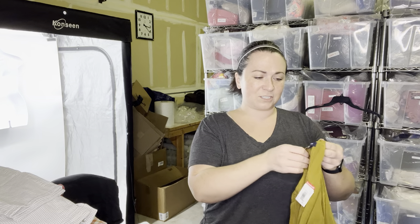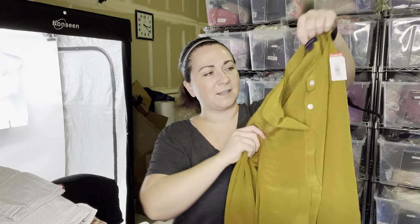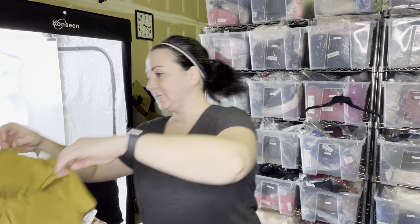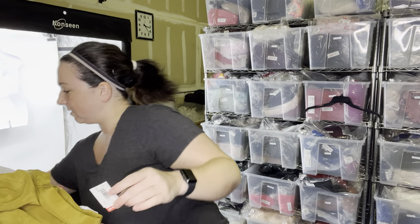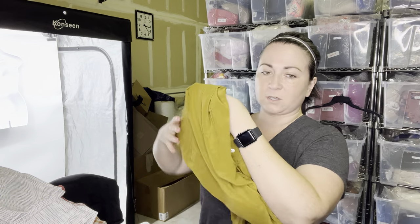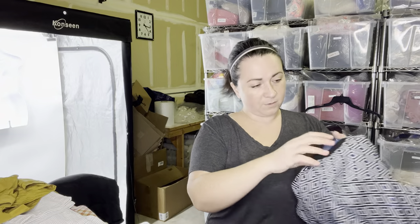Next item is just this Land's End — I think it's a silk top. I just love the color, it's a size 12. I had to grab it. Sometimes Goodwill doesn't remove the tags once items go to the outlet, so you just have to remove them yourself.